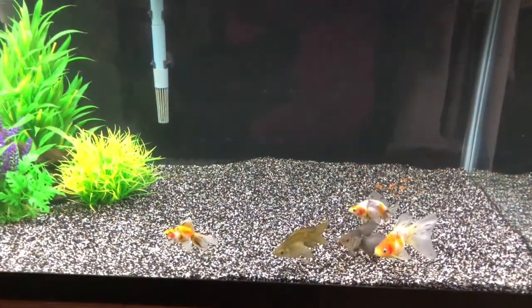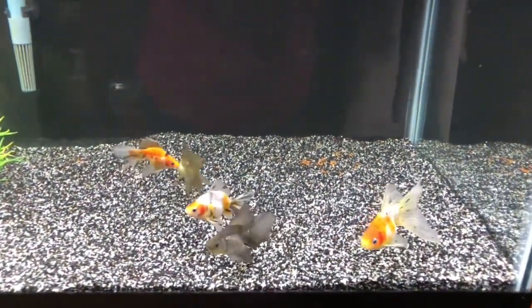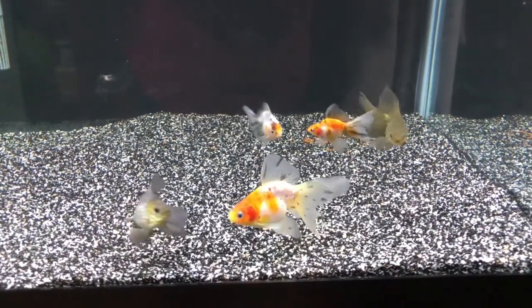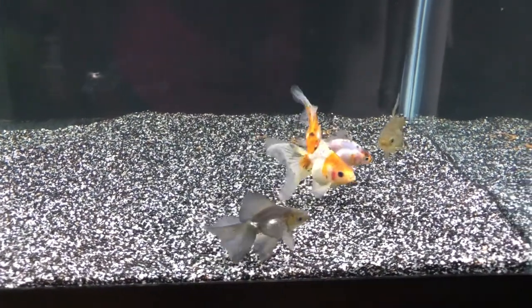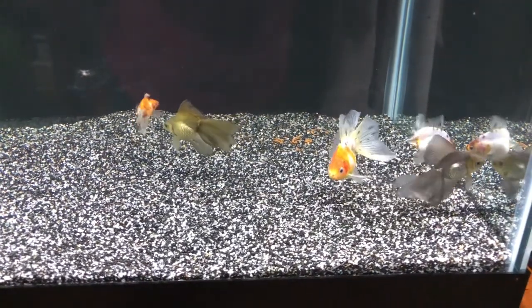These are my new arrivals — baby veiltail goldfish. There are five of them in there: three calicos, one bronze which is a light copper color, and one blue which looks like a dark gray with darker gray fins.